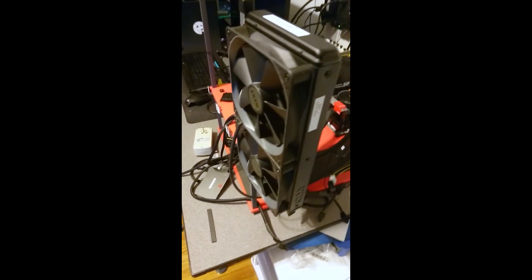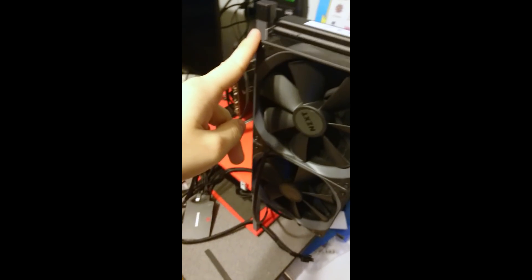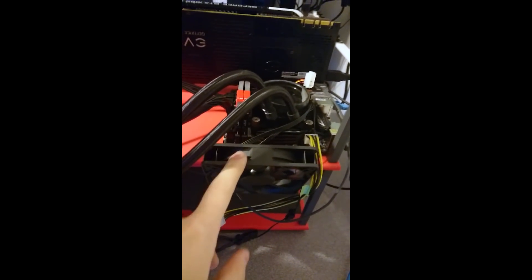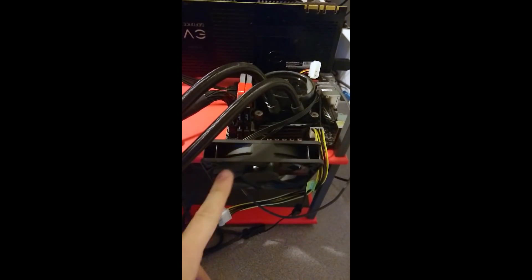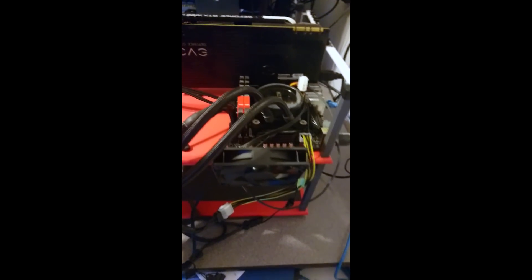I'm very proud of this — it's my solution to cooler testing on an open-air bench. It's actually brilliant, to be fully honest. We also mounted a VRM cooling fan straight to the side of the VRM, and that's actually working out really well. I love these mods.